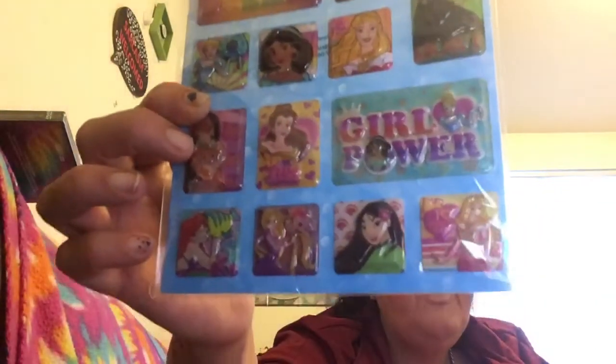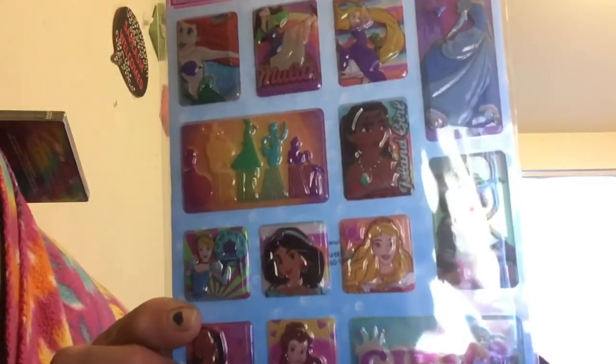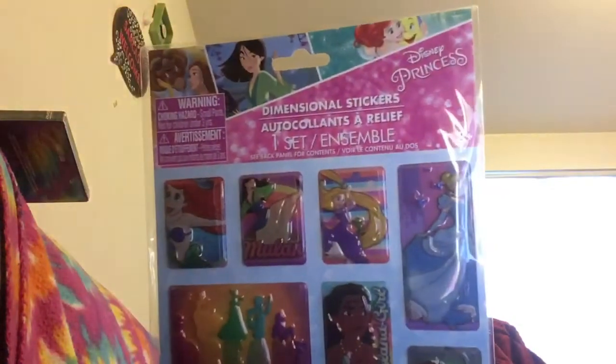I'm saving up for a washing machine, so this was a little extra purchase, but I do send friend mail. I got these dimensional Disney Princess stickers — Mulan, Belle, Pocahontas, the Little Mermaid Ariel, and Cinderella. They're so cute. No one's getting the Cinderella one — that's my favorite princess. Ariel is great too though.